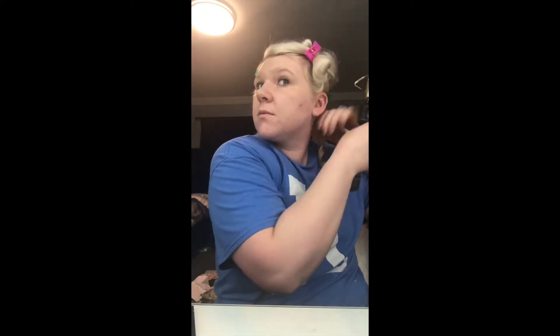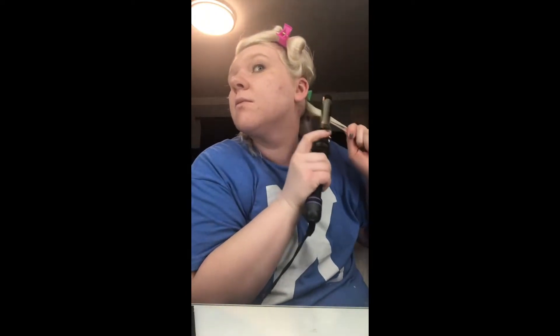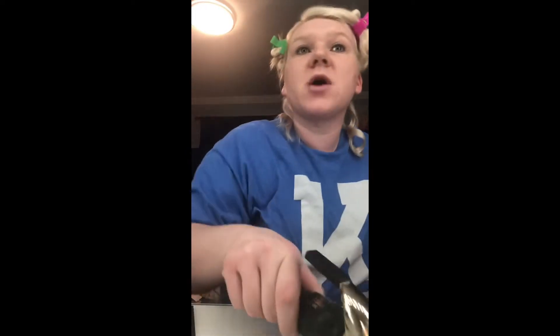I'm just going to alternate all my curls. I do have a video on how to curl my hair on my YouTube channel — go check that out. It's under my name, Bridget Bumpers. I would love to see you subscribe.